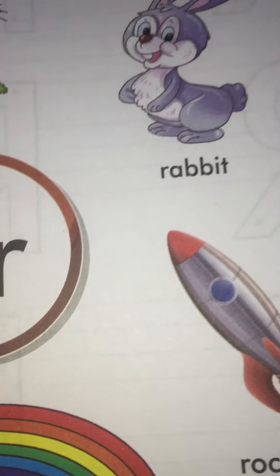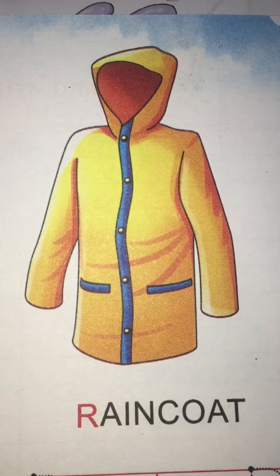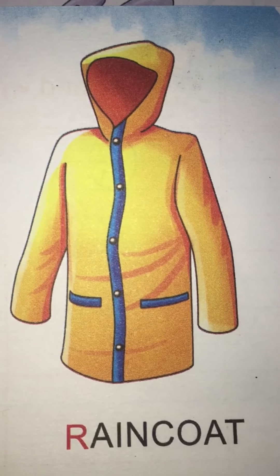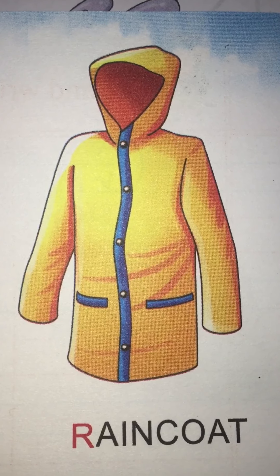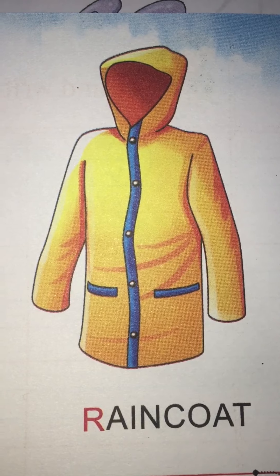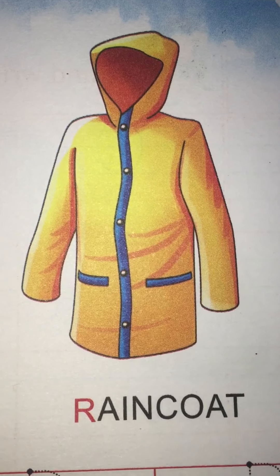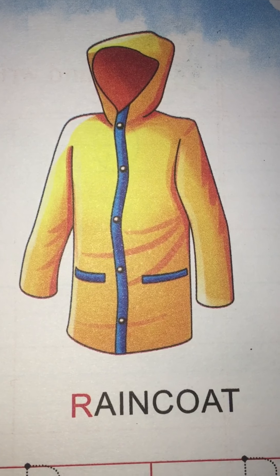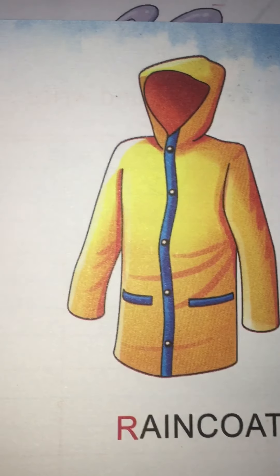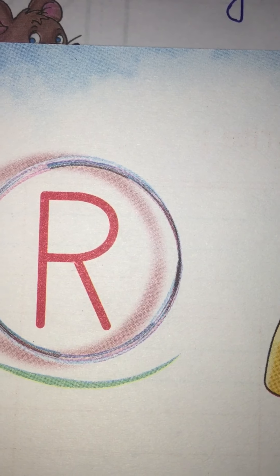R. Now come to the next picture. Which picture is this? Raincoat. And when we are saying raincoat — R, raincoat, raincoat — the sound that is coming first from our mouth is R. And R is the sound of which letter? R.